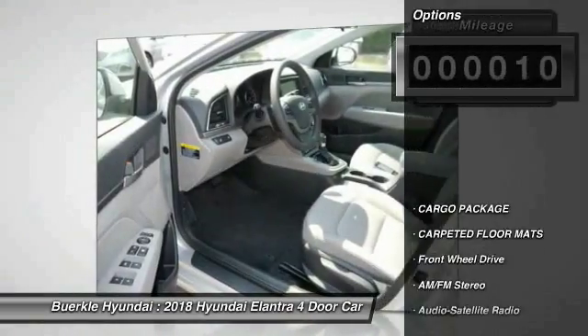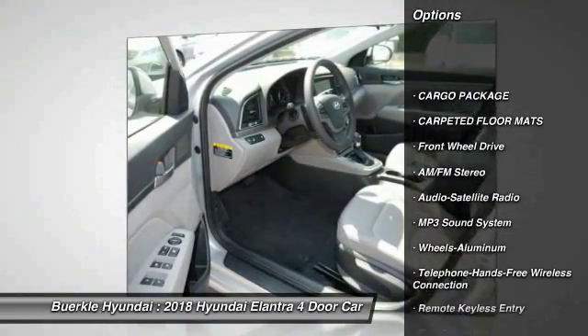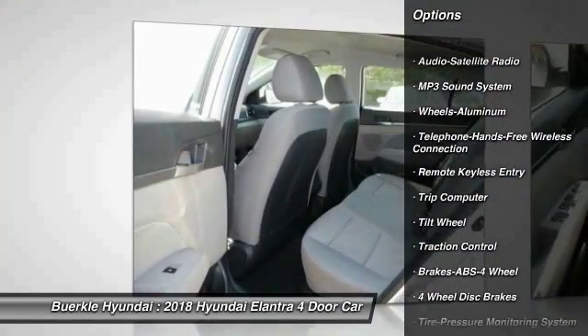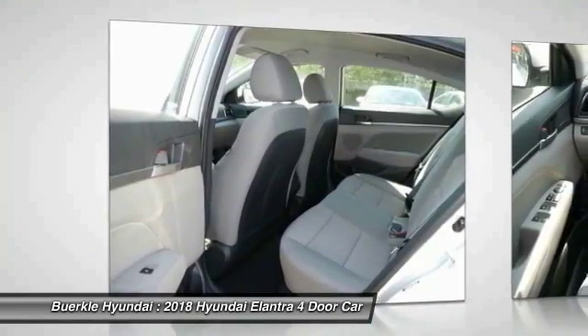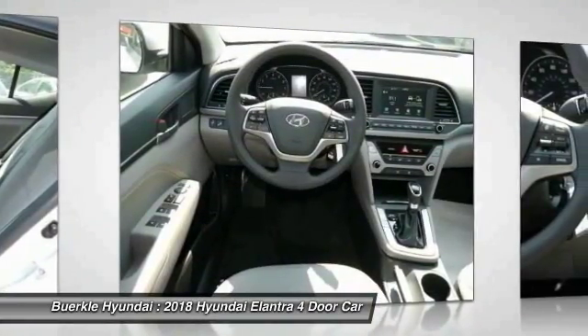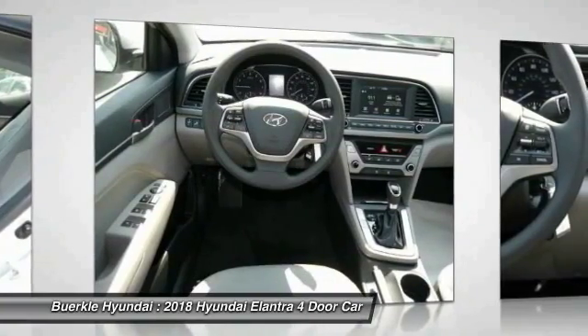Here are some of this vehicle's great options: anti-lock braking system, traction control, air conditioning, Bluetooth wireless data link for hands-free phone, Homelink garage door opener, power steering, cruise control, aluminum wheels, AM-FM stereo radio, and rear defrost.